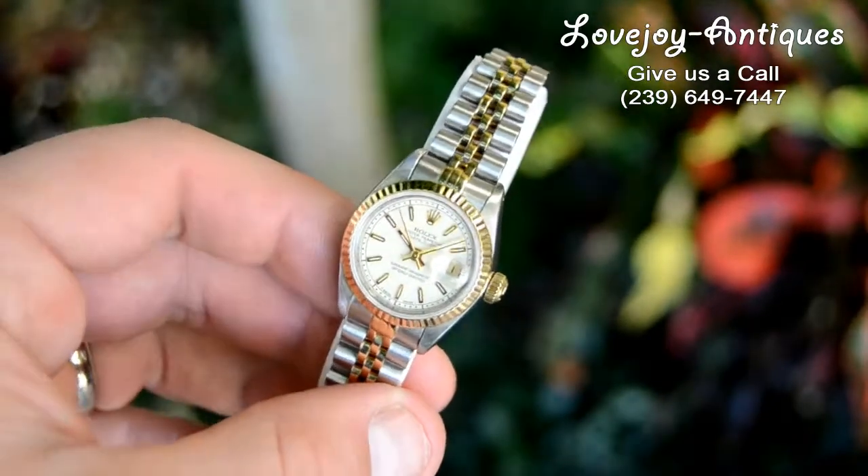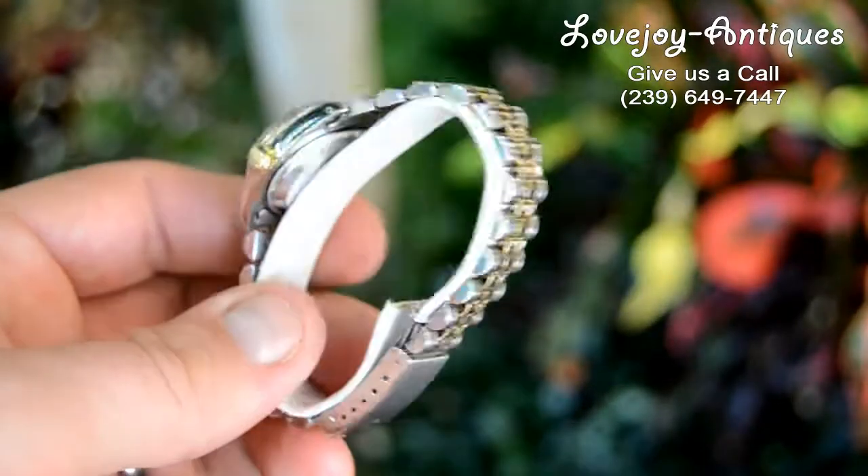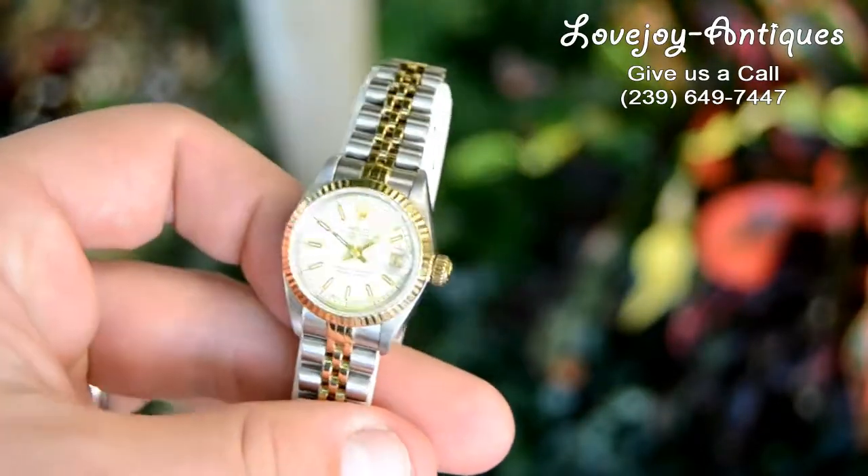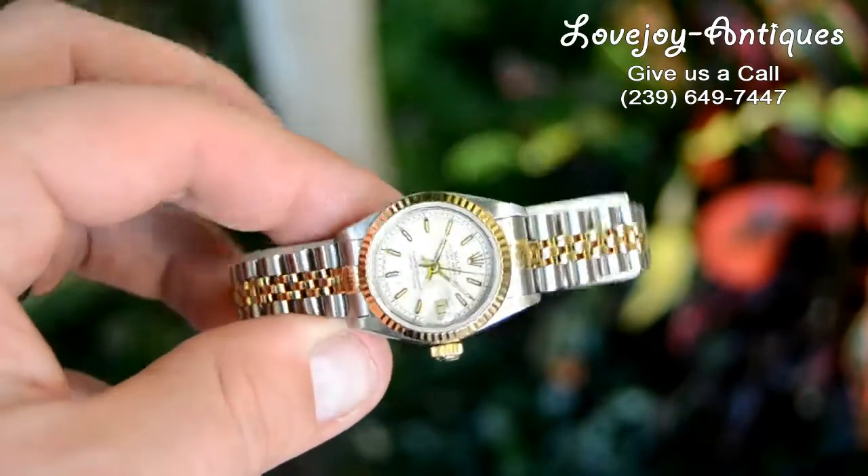18 carat fluted yellow gold bezel with the Jubilee bracelet with very little stretch on the bracelet. It is an X serial, so it is relatively recent.